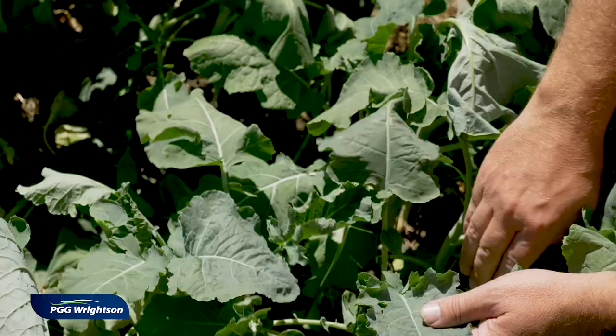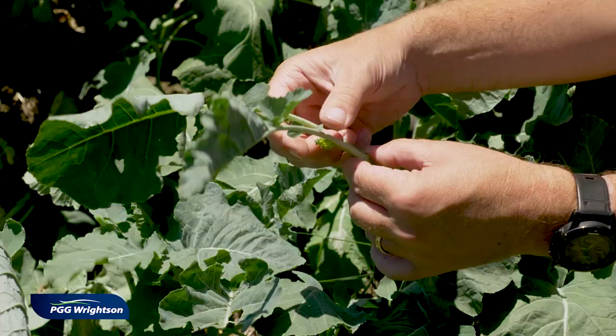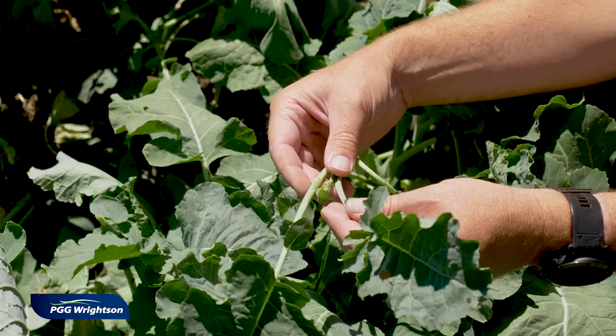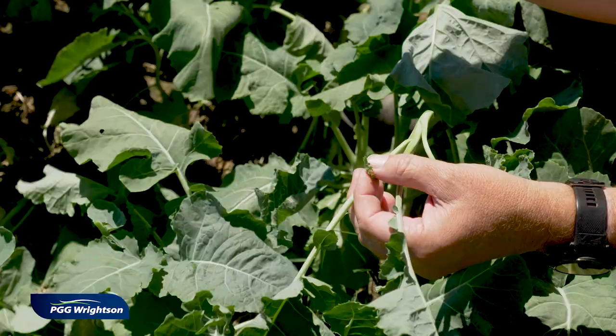If you go down to the growing point in the crop — down here in the middle — that's where the leaves that will be out in a month's time come from. If you find it's full of aphids or caterpillars, there's more urgency to treat your crop, because you need to keep your canopy at full closure to drive maximum yields through the summer months.